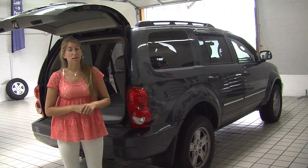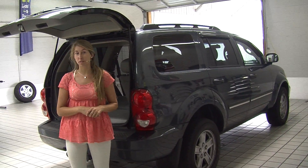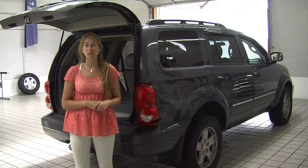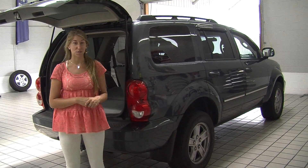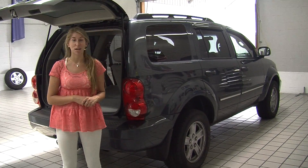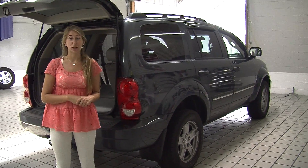All of our inventory here at Milam goes through a thorough safety inspection, and they are beautifully detailed so you can purchase with confidence. Give us a call today to set up a test drive with one of our professional sales representatives at 855-269-1846. Thank you for clicking on our virtual tour.